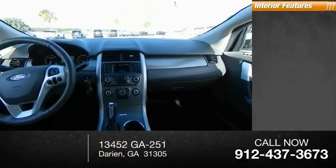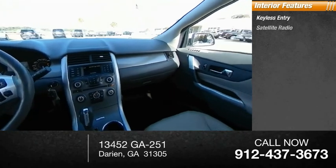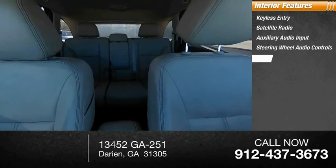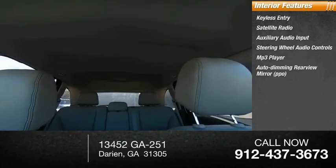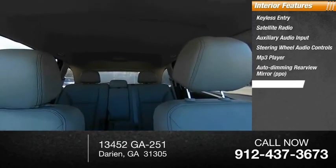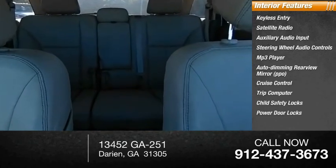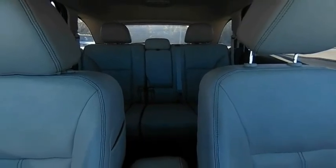Inside you'll find keyless entry, satellite radio, auxiliary audio input, steering wheel audio controls, MP3 player, auto-dimming rear-view mirror, cruise control, trip computer, child safety locks, and power door locks. Is love at first sight really possible?